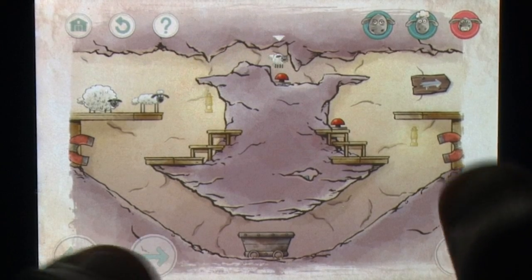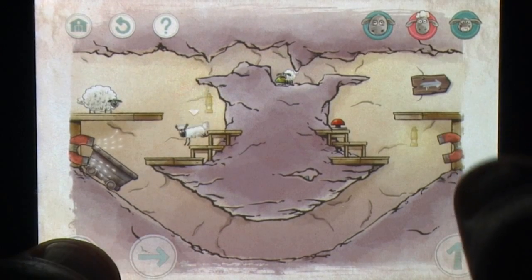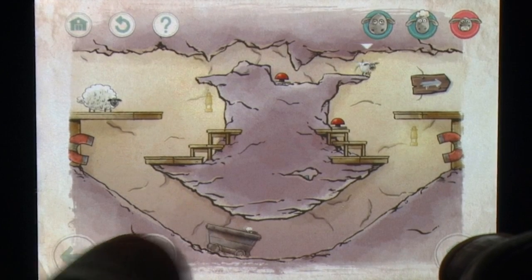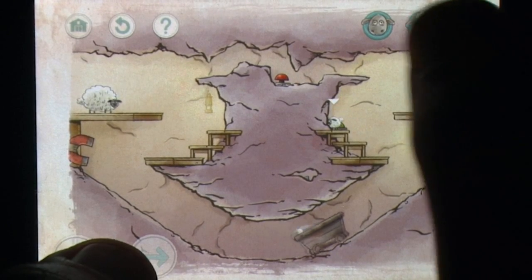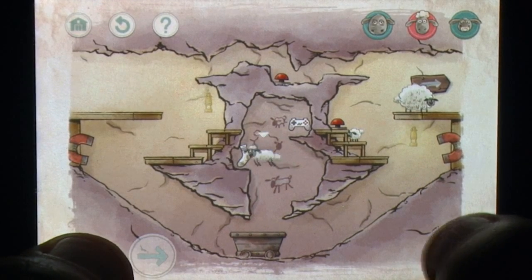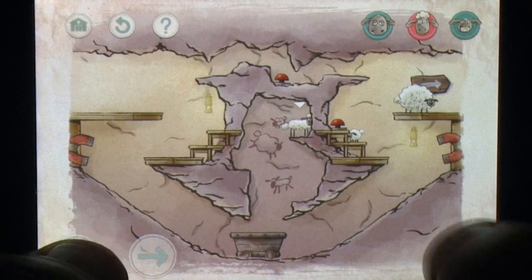In a way, Home Sheep Home 2 feels like the game that should have been released the first time around. It sounds like harsh praise, but those who feel like they were burned with the original should definitely give this game a go. If you're a gamer who loves their puzzle platformers or you're a fan of Shaun the Sheep, this is an easy title to recommend.